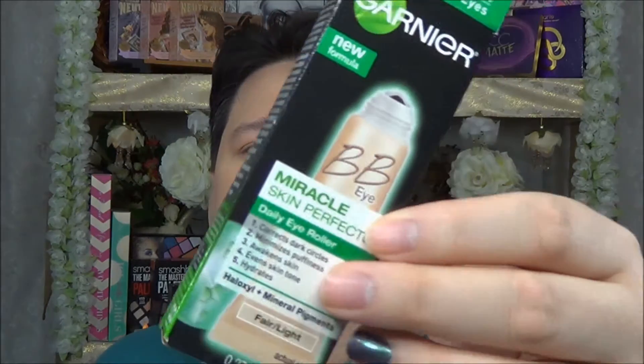The next thing I saw was this new Garnier BBI Miracle Skin Perfector — it's a daily eye roller. It says correct dark circles, minimizes puffiness, awakens skin, evens skin tone, and hydrates, in the color Fair to Light. There weren't many at the store, so I picked up two of them since the Garnier was on sale — about 25% off. Every penny makes a difference, especially with new things. It was on a display at the front and it's the BBI Perfector to revive tired eyes.